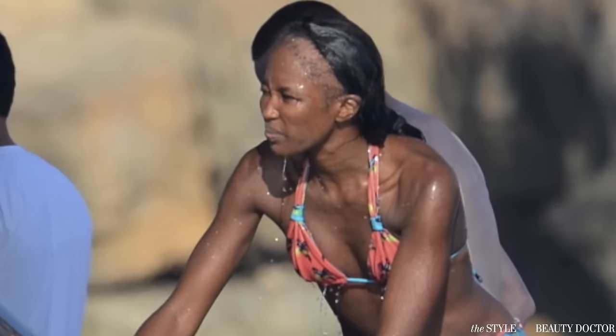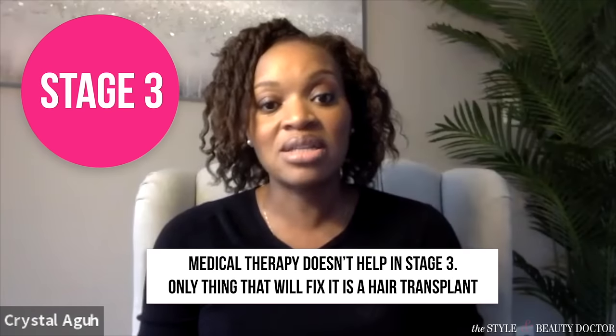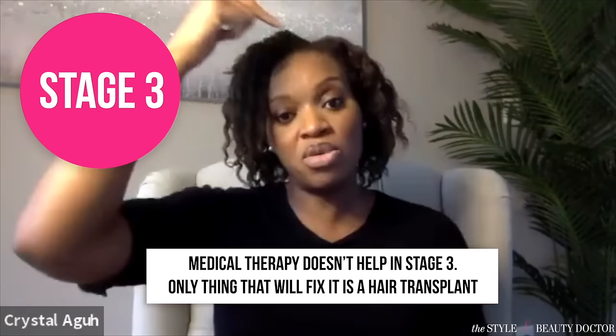Stage three is when, again, you've been out of extensions — or maybe you're still in them — and now the scalp is feeling smooth. If you were to do medical therapy, it actually would not grow in at all. The only thing that will fix that is a hair transplant, where you literally have to take hair from the back of your scalp and move it up front.